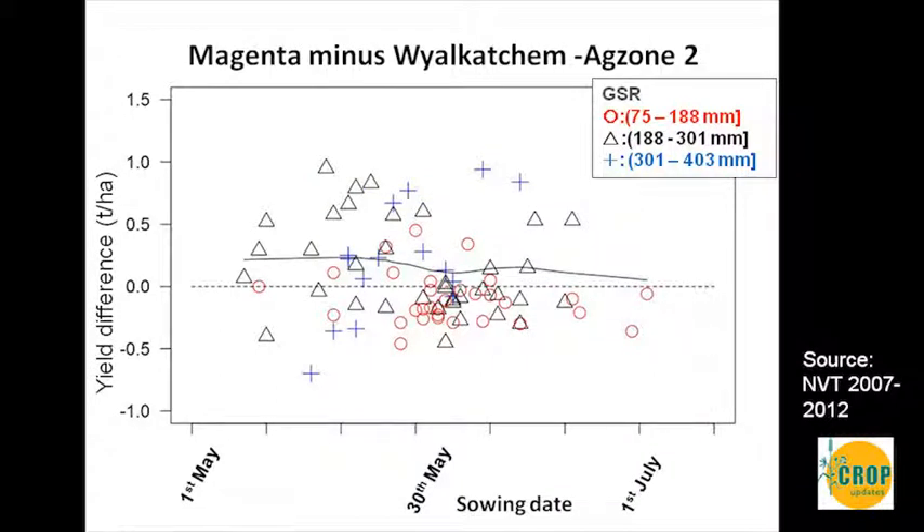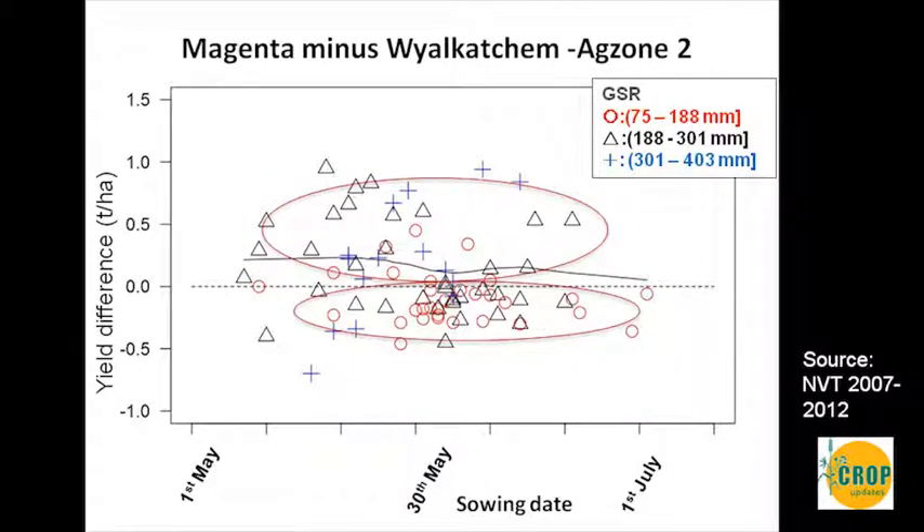The next comparison is Magenta, and we get a similar story. Using the 30th of May as a cutoff, there are more cases where Magenta has performed better than Wildcatchum before that date, and it's also in those higher rainfall environments. There are more high and medium rainfall environments where Magenta has performed better, whereas in low rainfall environments Magenta has not performed quite as well.